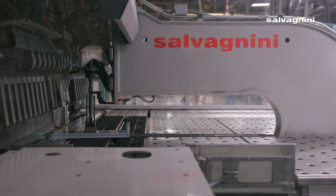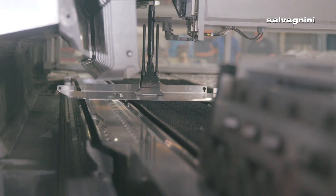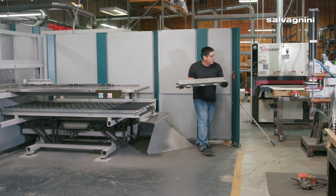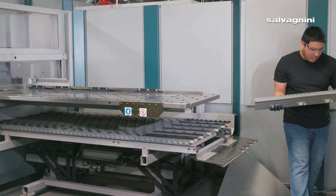We can take a press brake setup that used to take 30 minutes and bring it down to mere seconds. The Salvagnini P4 is rock solid, it's extremely reliable — it has a 94% uptime — and we can rely on that machine to turn around our orders quickly without any downtime whatsoever. It's extremely flexible, allowing us to meet our customers' orders and change from part to part easily.